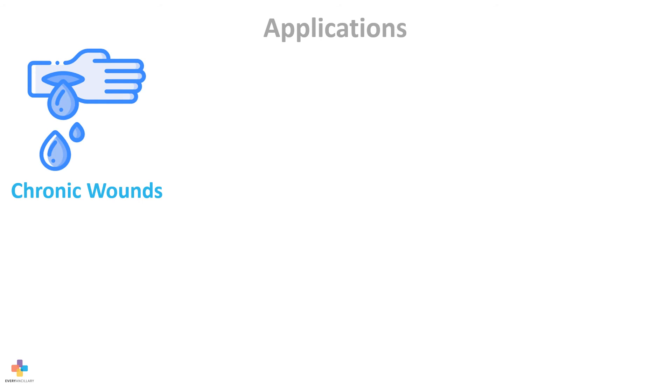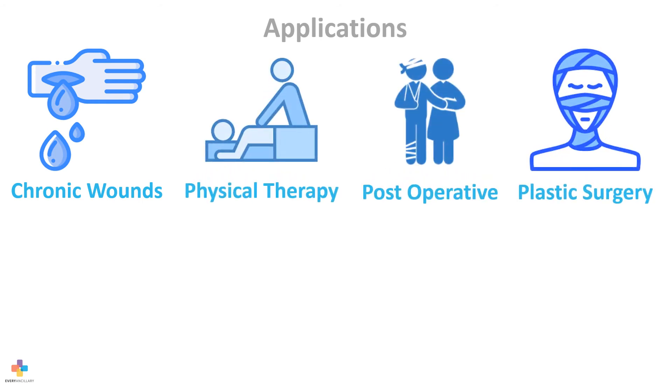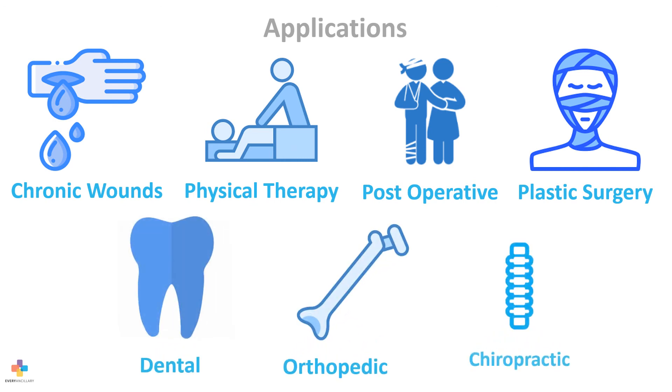RecoveryRx can be used for a wide variety of medical applications, including chronic wounds, physical therapy, post-operative recovery, plastic surgery, dental, orthopedic, and chiropractic.